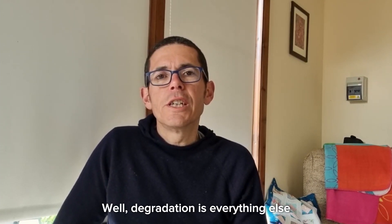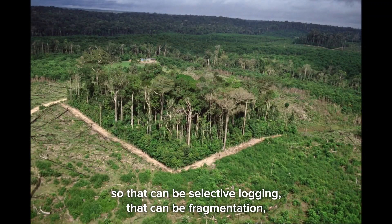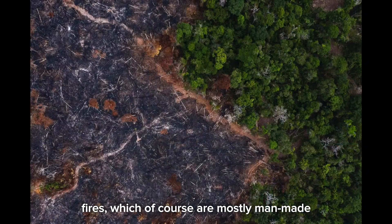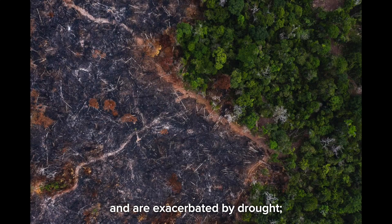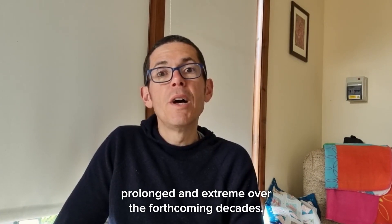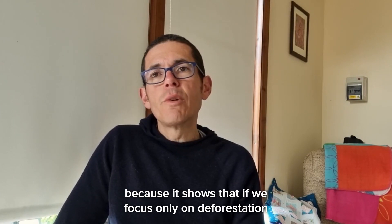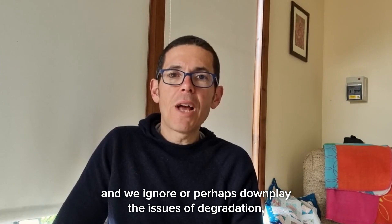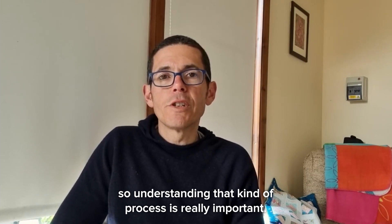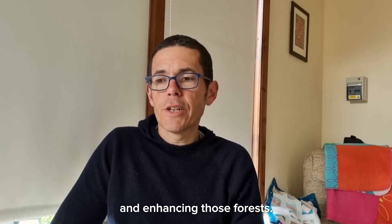So what's the difference? Degradation is everything else that doesn't lead directly to deforestation — selective logging, fragmentation through exploitation of small pockets of forest that leave open edges prone to further damage, and fires which are mostly man-made and exacerbated by drought. Forecasts suggest rainfall and drought events will become more prolonged and extreme over forthcoming decades. If we focus only on deforestation and ignore or downplay degradation, we will miss most of the carbon loss. Understanding that process is key to how we frame our responses and how we think about protecting and enhancing forests.